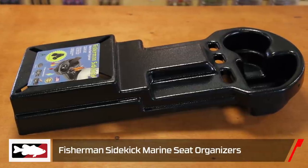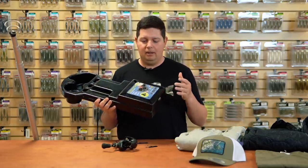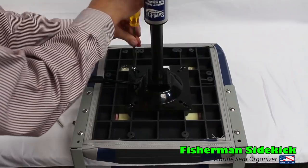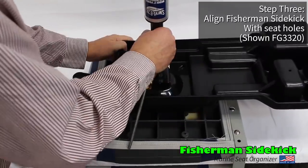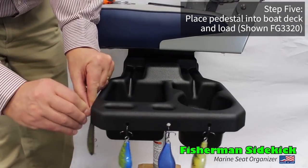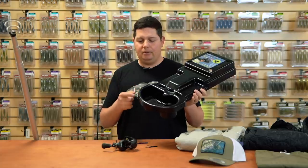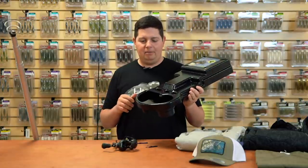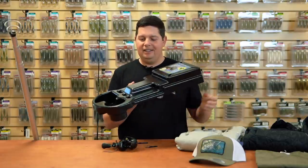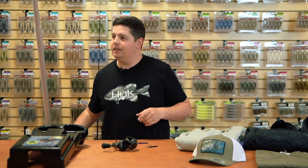We got a couple of boating accessories. First is the new Fisherman Sidekick — an accessory piece that attaches to the bottom of your pedestal seat on pretty much any boat. You just unbolt your seat from the post, put this on, screw the seat back on, and you've got a spot for cups, bags of plastics, pliers, tools, and hard baits or jigs you're changing out. It keeps your necessary stuff right on hand so you don't have to go in and out of boat compartments.